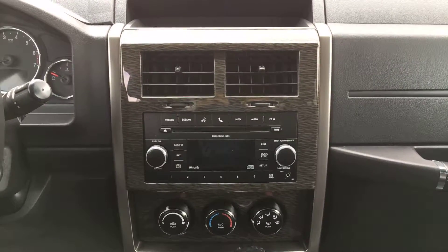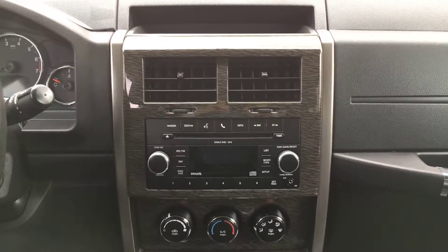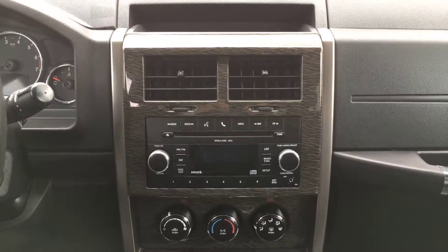Up front you have a single-disc CD player, AM/FM radio, and it also has an auxiliary port along with Bluetooth compatibility, so you can connect your phone and stream phone calls, music, and audio through the car.